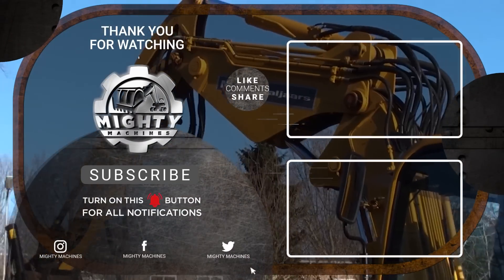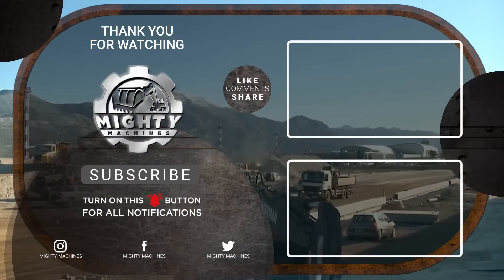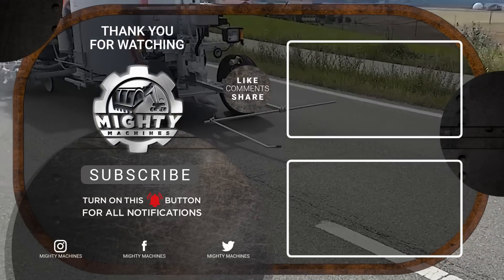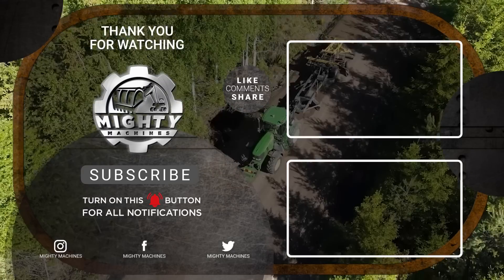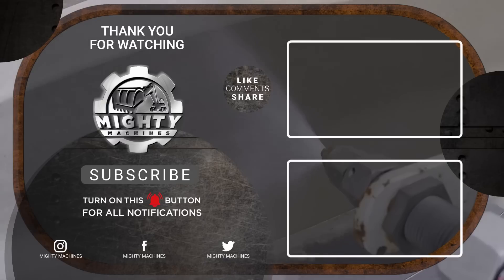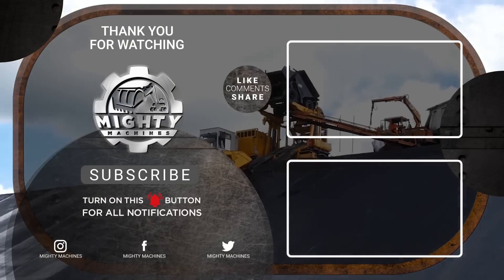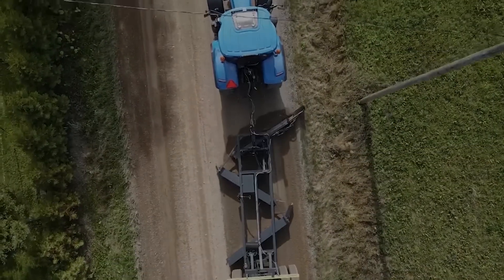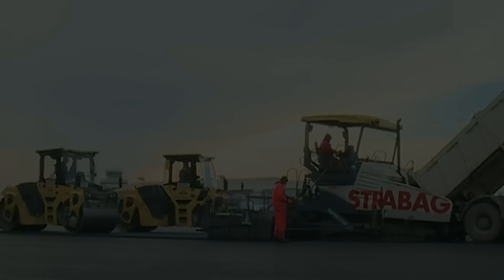That's it for today's list on the eight mind-blowing road construction machines and technologies. We hope you liked this video. Please let us know in the comment section below your thoughts, suggestions, and questions. We'd really love to hear from you. If you enjoyed this video, please leave a like and subscribe to our channel. You can also click the notification bell so you can get notified whenever we post something new. Thank you for watching!